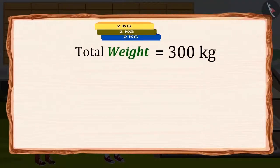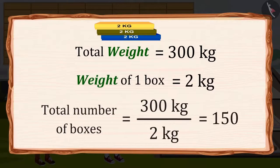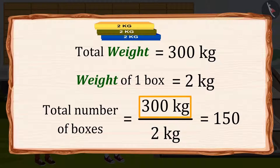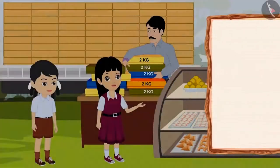The total weight of the boxes is 300 kilograms. The weight of one box is 2 kilograms. We will divide the total weight — 300 kilograms — by the weight of one box — 2 kilograms — to find how many boxes are needed. 300 kilograms divided by 2 kilograms equals 150. That means I ordered 150 boxes.